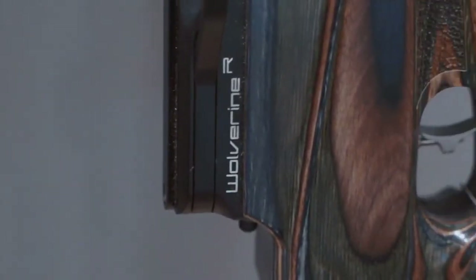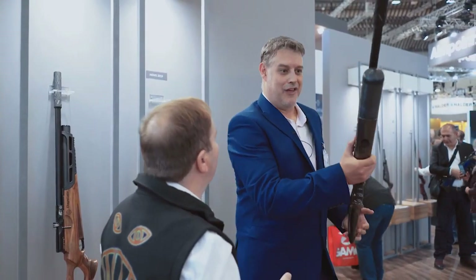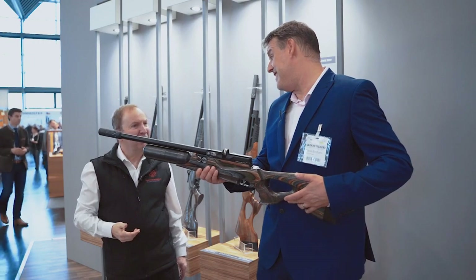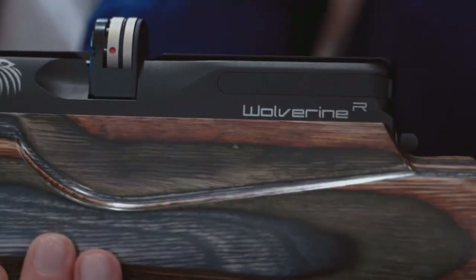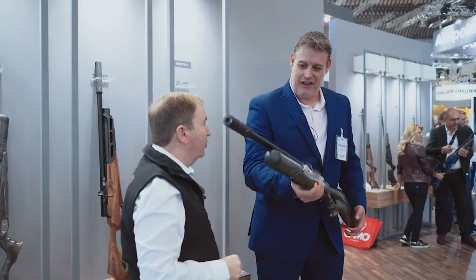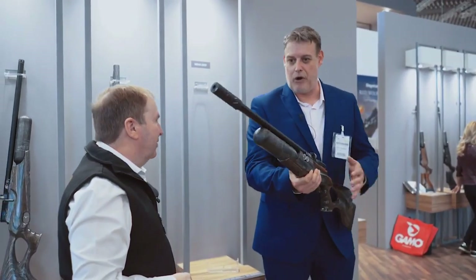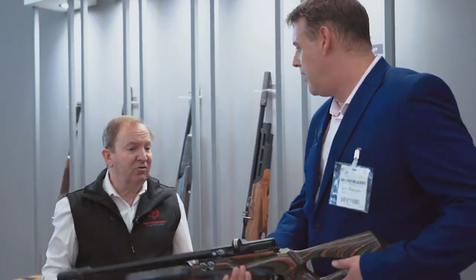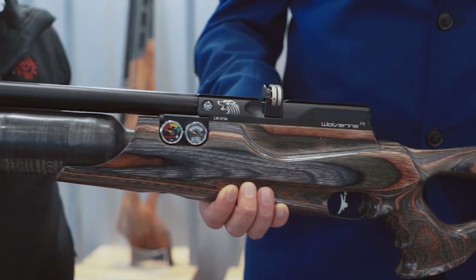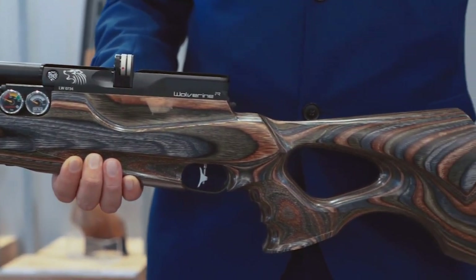Accuracy and consistency: The accuracy of the Daystate Wolverine R is excellent at long range beyond 100 yards. The type of pellet you use matters. Some of the best pellets to consider are the JSB Exact King 25.39 grain, Predator Polymag 26 grain, Benjamin 27.8 grain, and JSB Exact Heavy 33.95 grain. Consistency on the Wolverine R is outstanding — the margin of error in speed tests is around 3 feet per second, thanks to combining the air gun's slingshot hammer system with the Huma regulator.